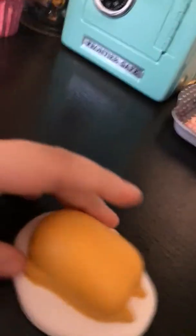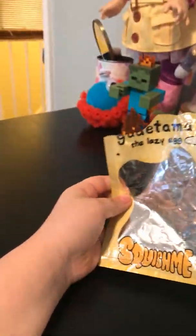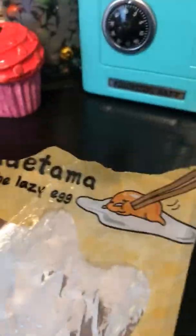Hey guys, sorry I haven't posted in a long time. I just wanted to show you this Gudetama something — Gudetama, a lazy egg. It's squishy.